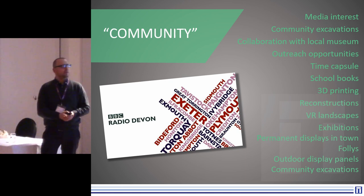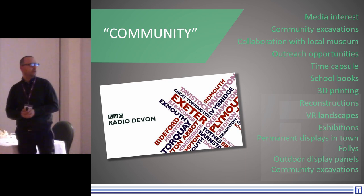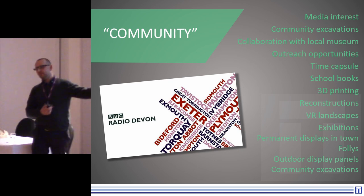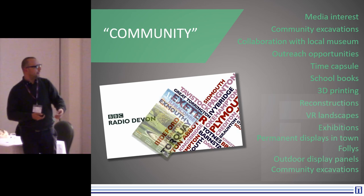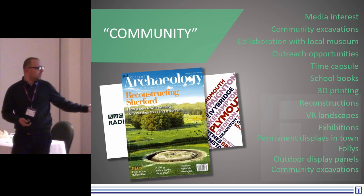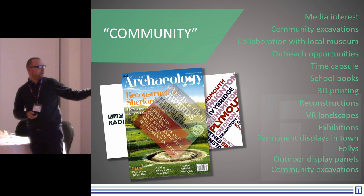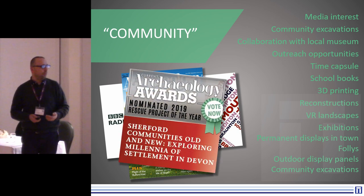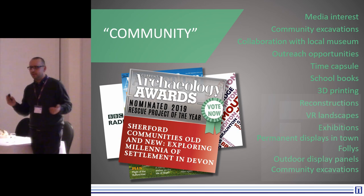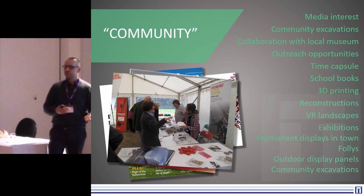Over the years, we have built up a really steady media interest, which has been multiple appearances on Radio Devon, lots of newspaper coverage. We've also been featured in Current Archaeology, which is great. That also led to a nomination — we didn't win, but it was lovely to be nominated — which again the client was very satisfied with, and they're starting to think about what archaeology could do for their development.